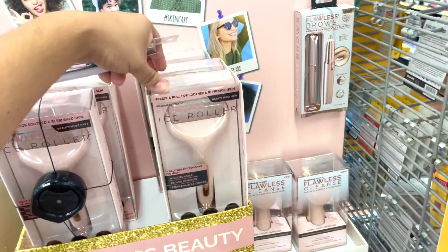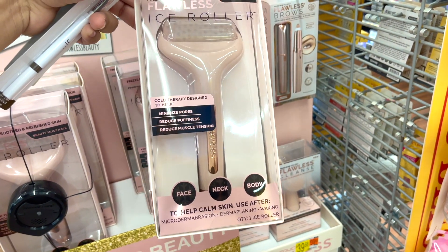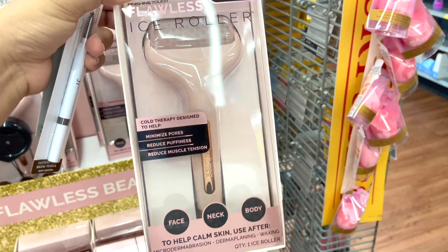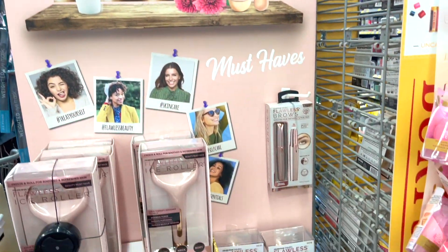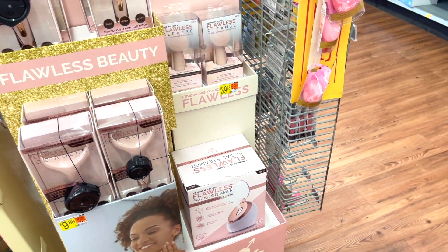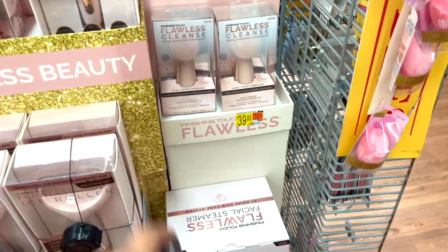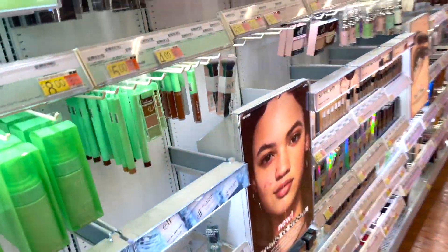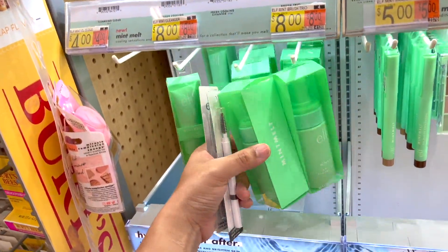Oh, these are cool — a Flawless ice roller. Just put it in your refrigerator and you're good to go. And Flawless Beauty at Home solutions even has a facial steamer! Oh my god, that's so cute. Alright, I think I'll take this one and try it again. Let me know what you think about this video — bye guys!